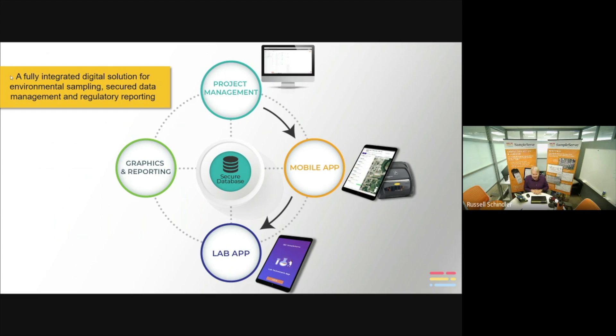The lab does not have to use our lab app. There are mechanisms to convert the digital chain of custody into a paper chain of custody — it goes as both a data file and a PDF. So you can turn that chain of custody into paper if needed and throw it in the cooler. But if the lab does participate, they can use our lab app, receive that information, scan those samples, and go through a lab checklist very easily and quickly.